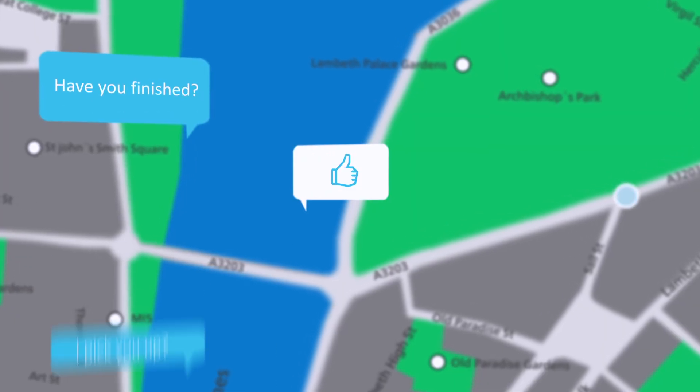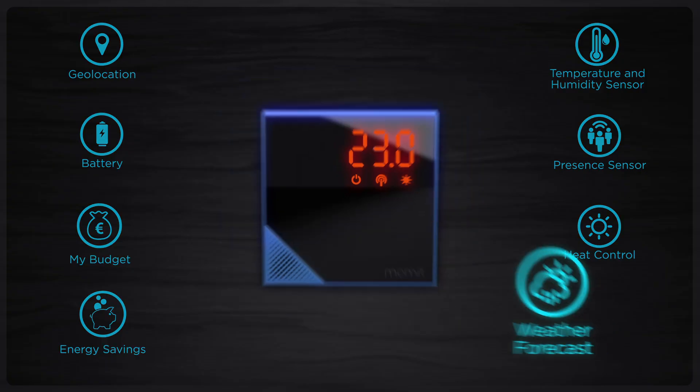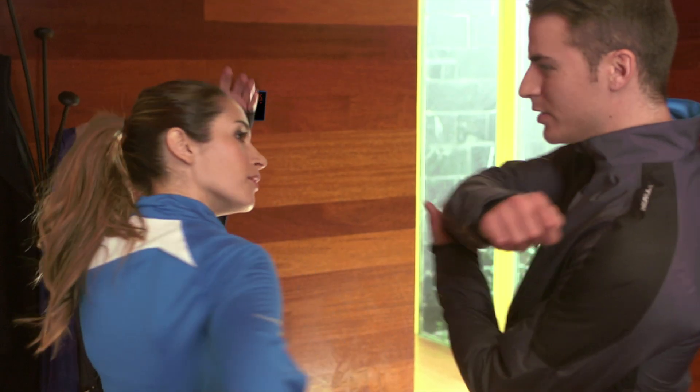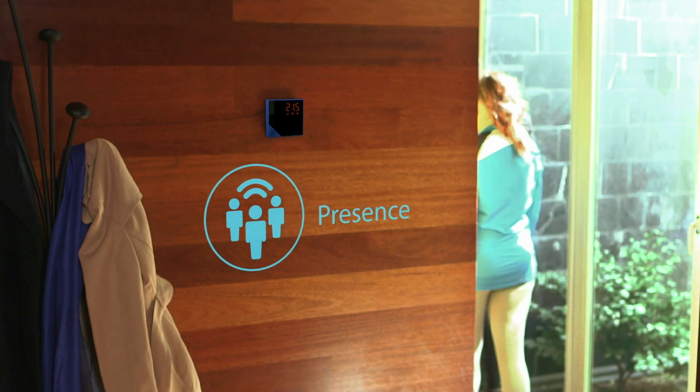Mommit Home Thermostat detects how close you are from home and turns on before you arrive. Mommit cares about you, so it recognises when you are away from home, when it is day or night, or even the time you usually get up in the morning.